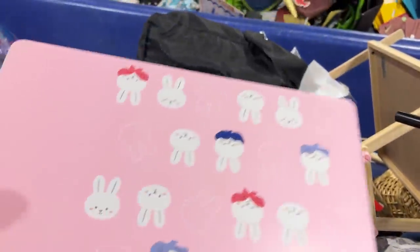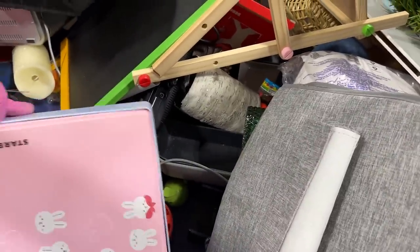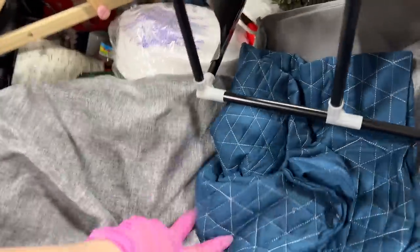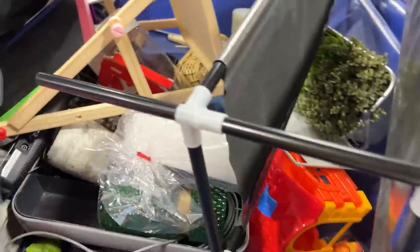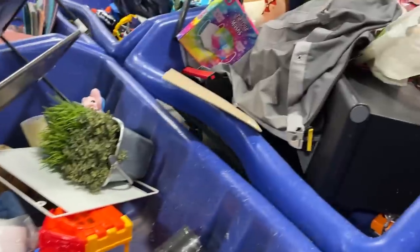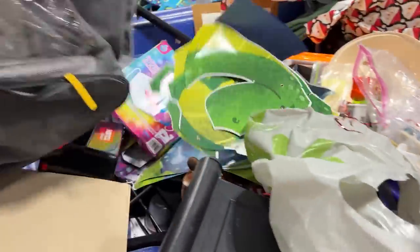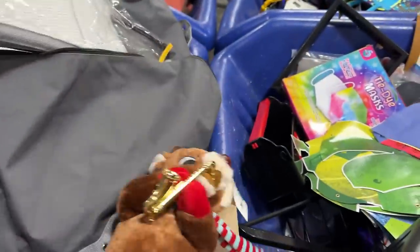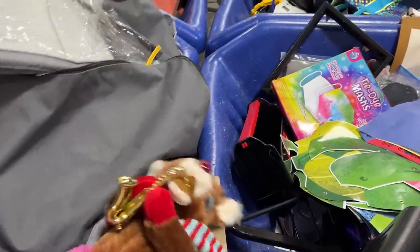Starbucks — this is a cute Starbucks bunny container! This is a weird thing. Mother — brutal — playing the trumpet!